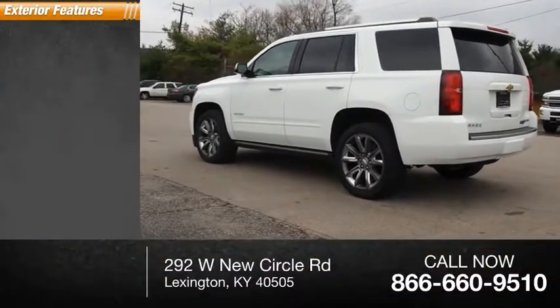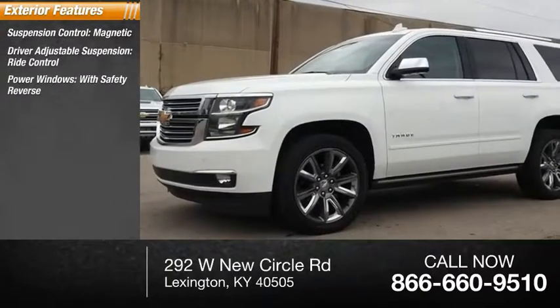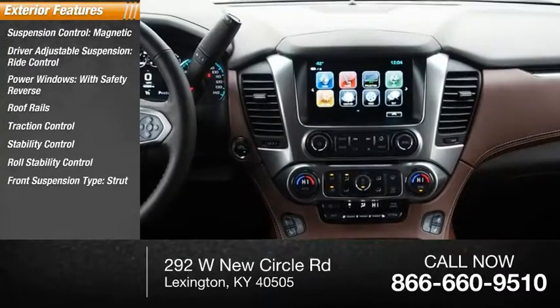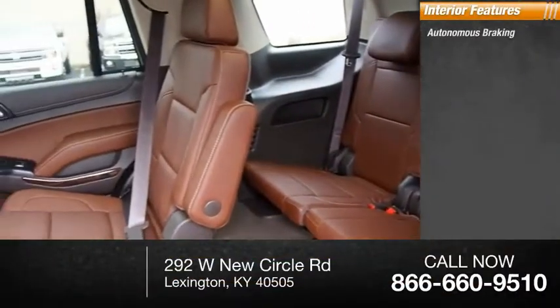Here are some of this vehicle's great options: Suspension Control, Magnetic Driver Adjustable Suspension, Ride Control, Power Windows with Safety Reverse, Roof Rails, Traction Control, Stability Control, Roll Stability Control, Front Suspension Type Strut, Remote Engine Start, and Fog Lights.